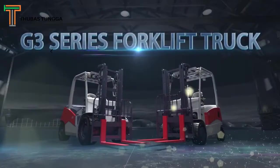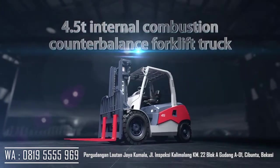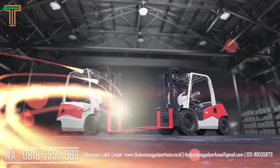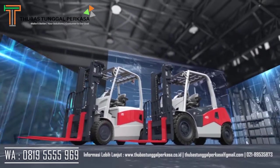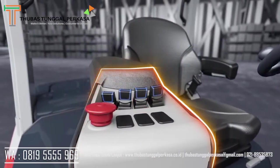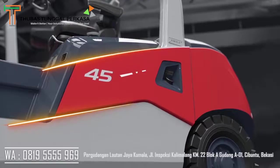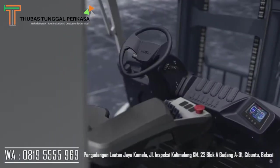HeLi launched a new G3 series forklift truck ceremoniously in its 60th anniversary year. The series includes a 4.5T internal combustion counterbalance forklift truck and a 3.5T electric counterbalance forklift truck with dual front drive wheel. In line with the development trend of internet and big data and a people-oriented concept, HeLi targets worldwide competitors and forms a specialized family image to increase brand recognition and product popularity on market.